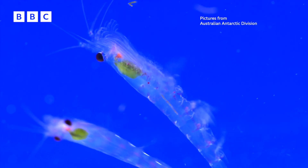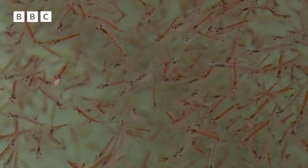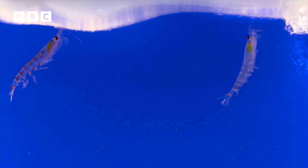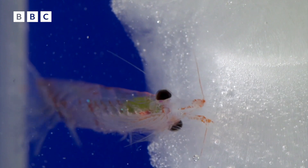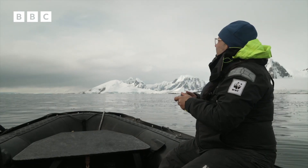This is what the whales and many other animals here feed on — Antarctic krill. Swarms of them thrive here because they eat algae that lives in sea ice. So researchers want to know if this crucial marine food supply is decreasing as rising temperatures melt the ice.